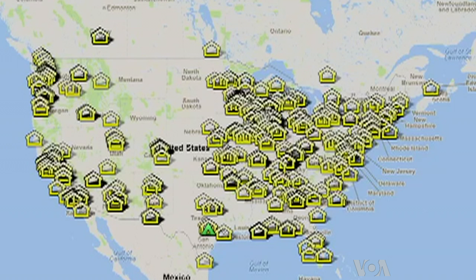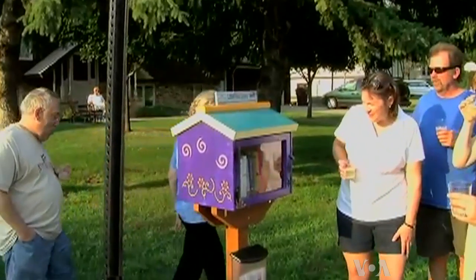There are now more than 2,500 little libraries across the United States and beyond. We've been called by the Huffington Post to be a growing international phenomenon.